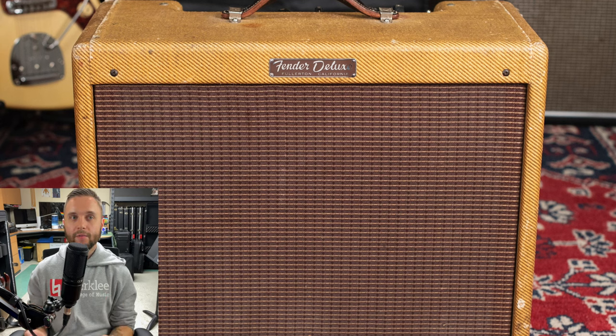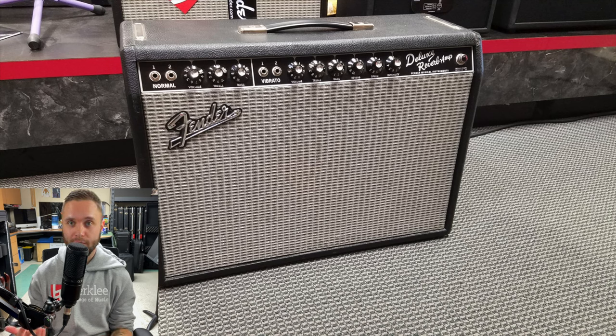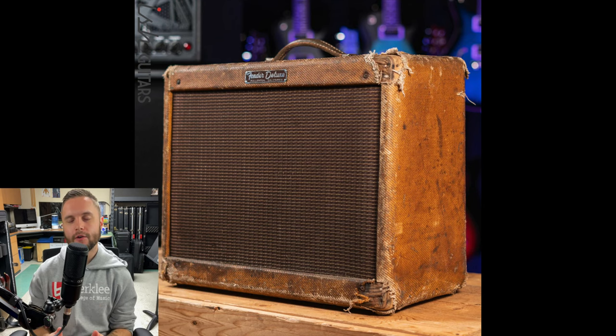The Deluxe Tweed is based on the Fender Tweed Deluxe Amplifier, which was produced by Fender from 1948 to 1966 — not to be confused with the modern-day Deluxe Reverb. The Tweed era was the earliest period of Fender amplifiers, before the blonde, brown, black, and silver face models were introduced.